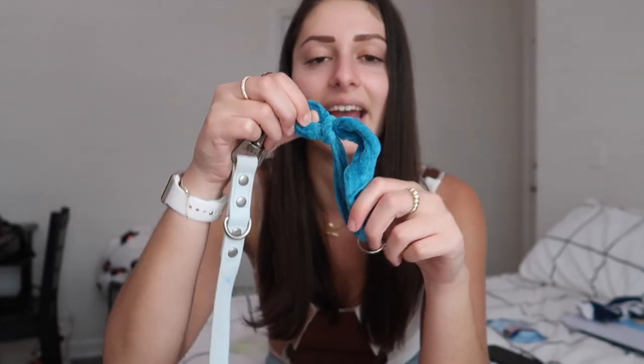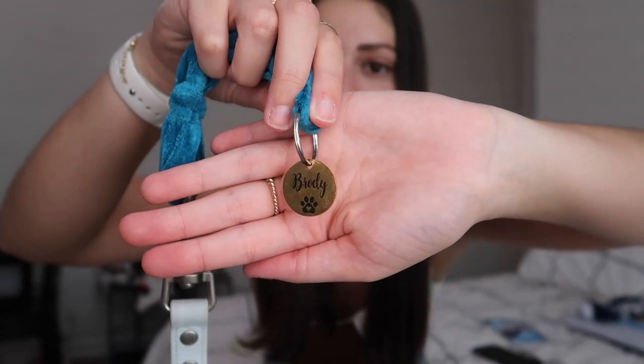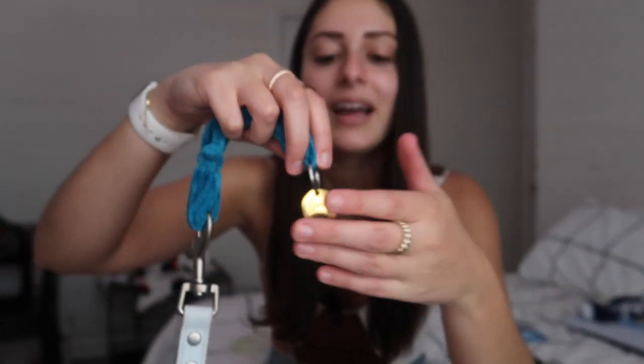Most of the stuff I got was from TJ Maxx, Marshalls, and those kinds of stores because it's a lot cheaper than pet stores. Brody has a lot of collars and harnesses because he's super tiny and I was struggling to find stuff that fits him, so I did a little DIY. I've been using a scrunchie with the elastic cut out so I can tie it and fit it to his size as his collar. Attached to it is his little name tag from Etsy — the back says 'I can't find the way home, could you call my mom?' with my phone number.